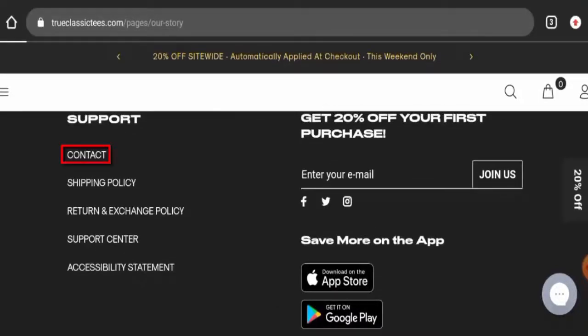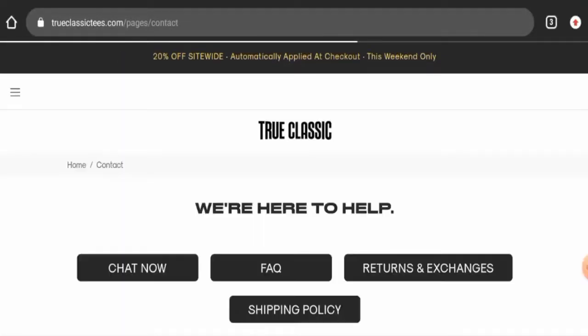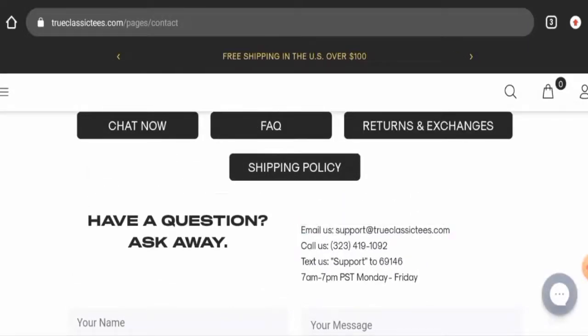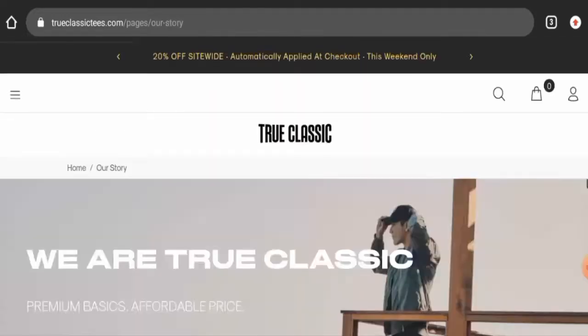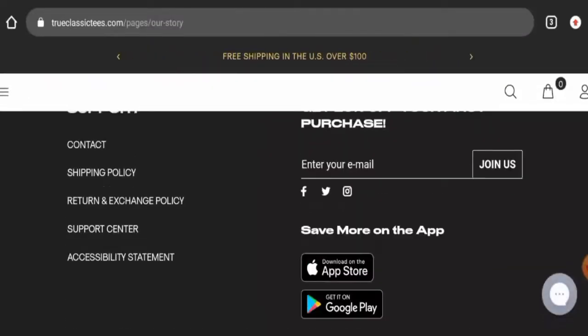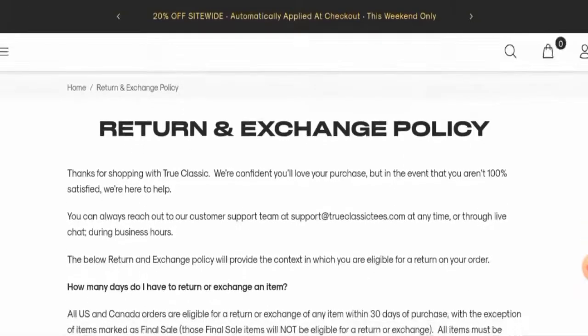Next, let's check their contact details. On the contact us page they have given their contact number and email address. We checked the contact number — it is legit — and the email address name matches the domain. After checking, we found this website has social media presence on Facebook, Twitter, and Instagram. On Facebook it has over 64,000 followers and on Instagram it has over 200,000 followers, which is a very good sign.